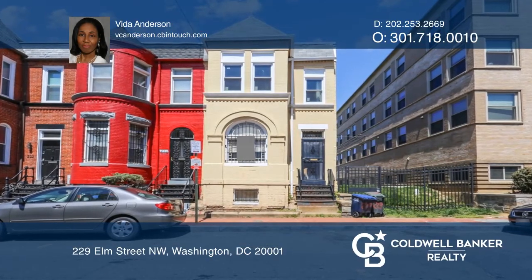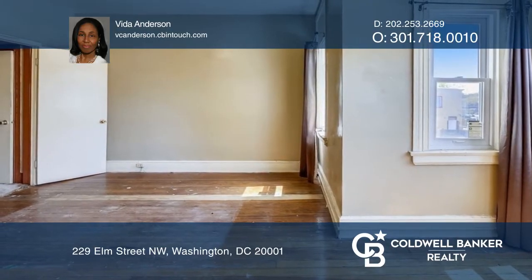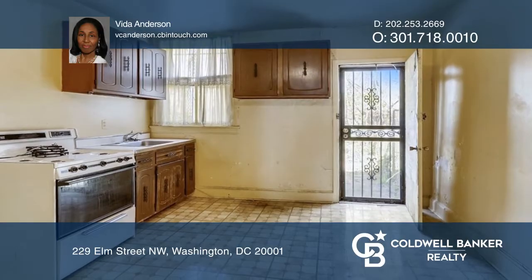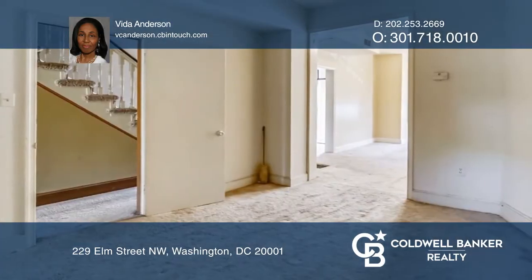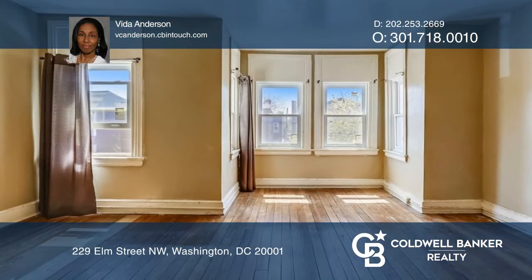Ideal purchase for an investor or a savvy home buyer. Welcome to 229 Elm Street Northwest, a spacious three-bedroom, one-bath end unit townhouse with central AC in the heart of the city and esteemed LeDroit Park.